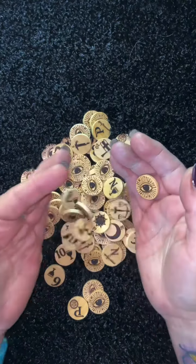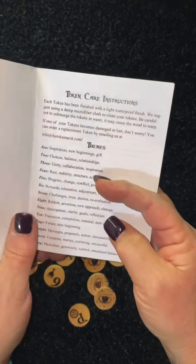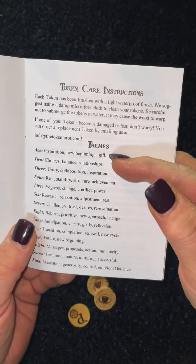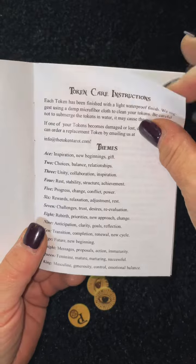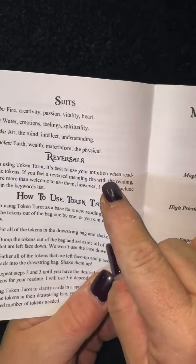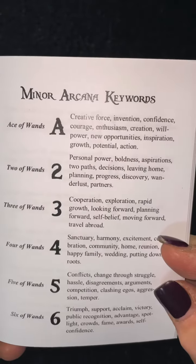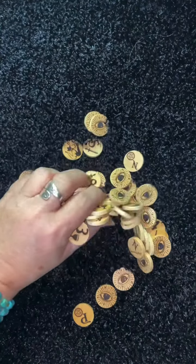Her booklet is nicely done. It comes with how to take care of your tokens, numerology — for example, the themes of each of the numbers and what they can mean. She has the major arcana knowledge, the various suits, how to do reversals, and how to use the Token Tarot. Very nice minor arcana keywords, et cetera.